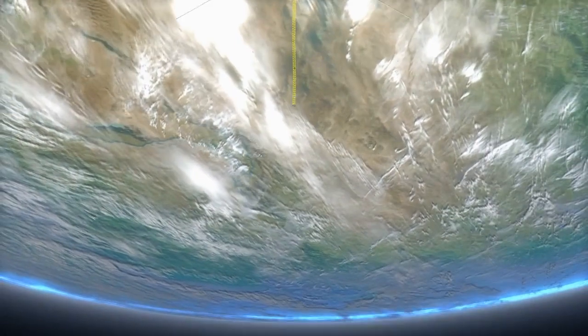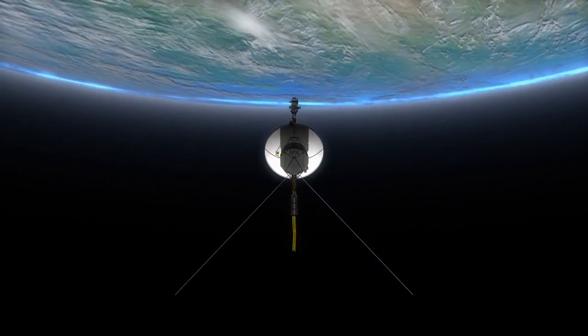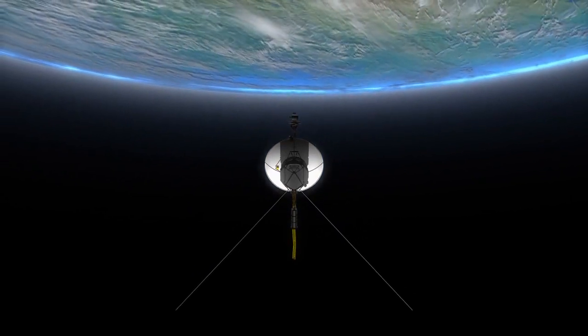Voyager 1, a daring explorer that forever changed our understanding of the outer solar system and humanity's place in the cosmos. Its epic journey continues, reaching towards the stars and carrying with it our boundless curiosity.